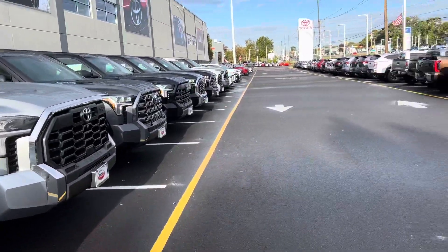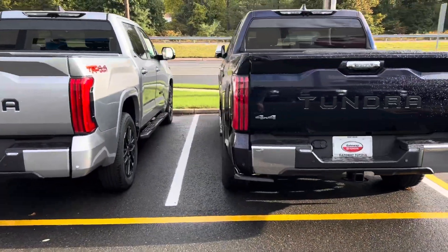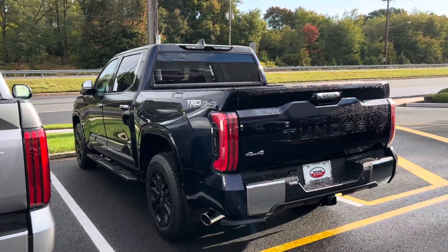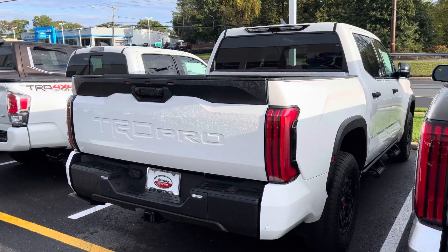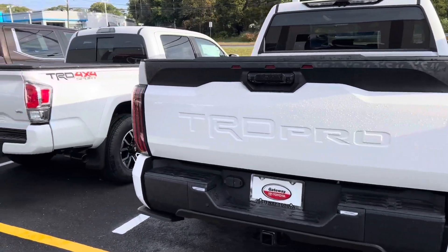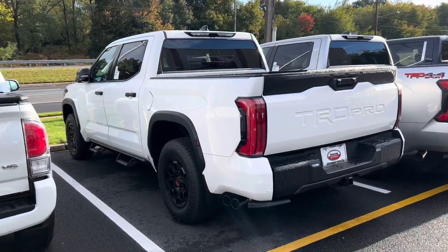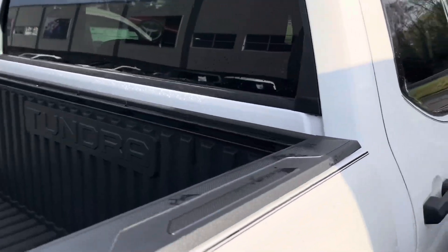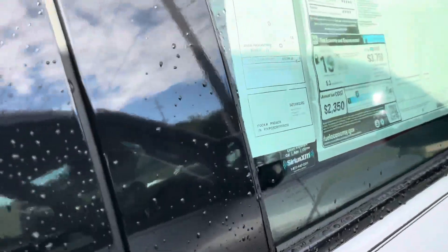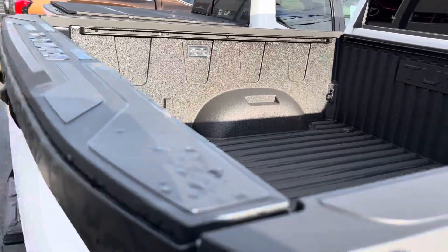Before we do the two lifted ones, we've already walked this Blueprint 1794 — that's still here, that's a 2024. This white TRD Pro 2023 with red interior is still here too — someone needs to come buy this truck, it's been here for quite a long time. Let's look at the sticker real quick: there is a markup — $78,308 off of $74,738. I don't know if they'll get rid of that markup; this truck has been here for at least a month and a half.